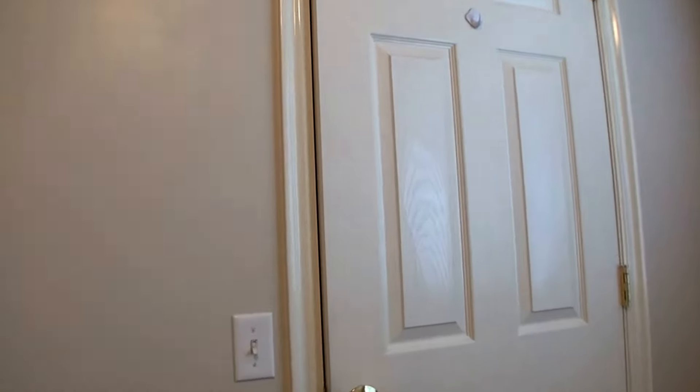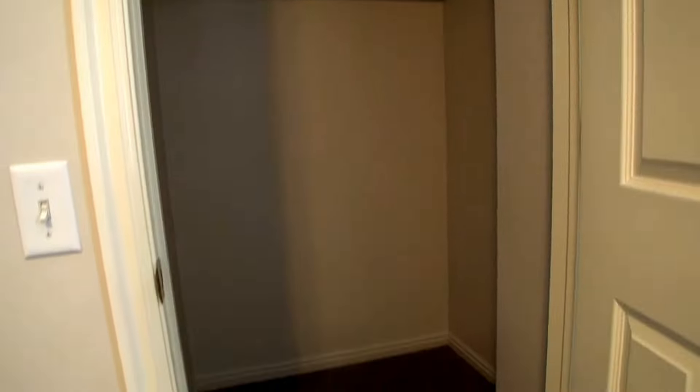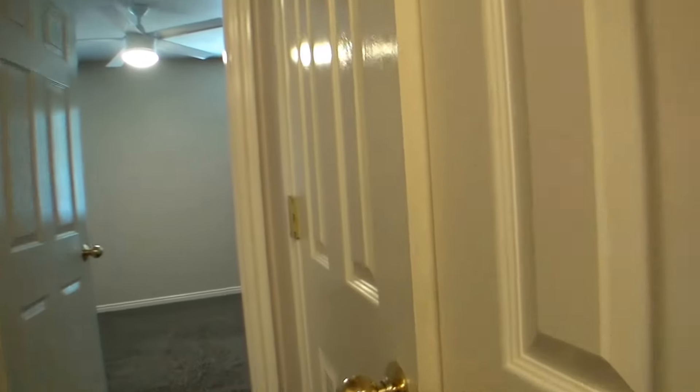Here we come into our first bedroom. It has a very deep closet.